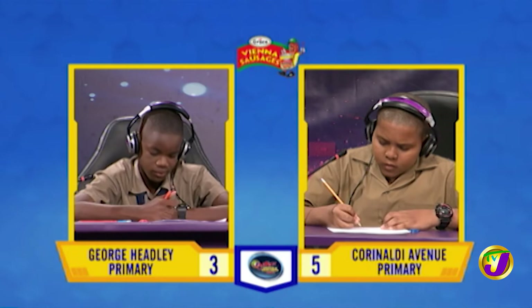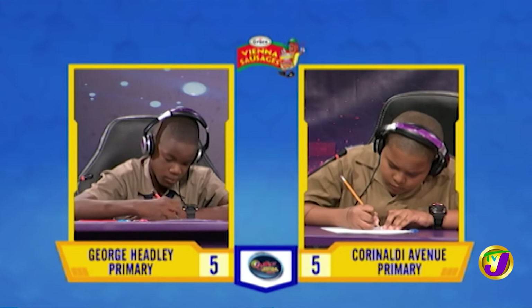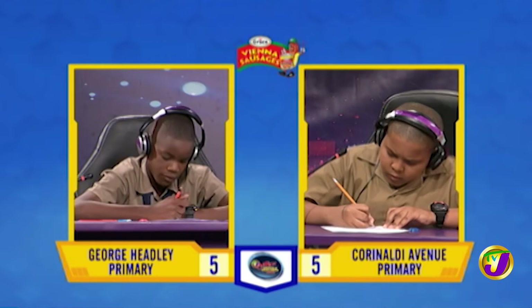What is 55.876 rounded to the nearest ten? 60. Correct. What is the sum of 124.6 and 125.9? 250.5. Correct.